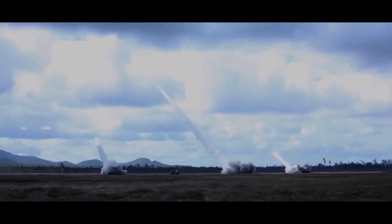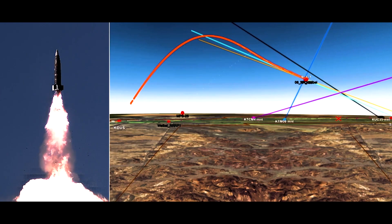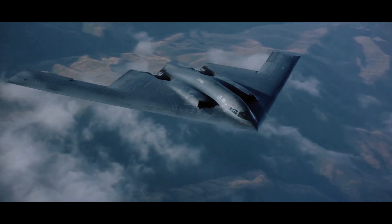Imagine detecting an inbound threat from hundreds or even thousands of miles away, calculating its speed, direction, and receiving actionable data instantly, all while becoming less detectable to enemy sensors.